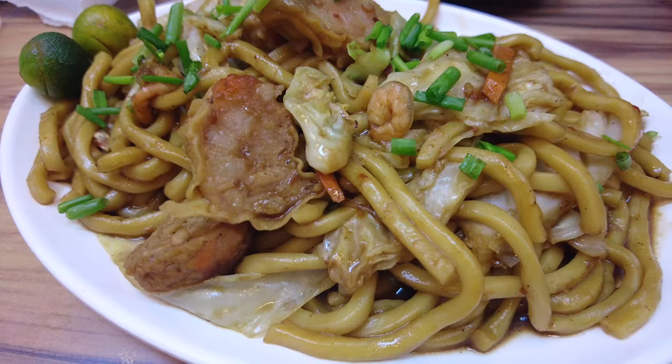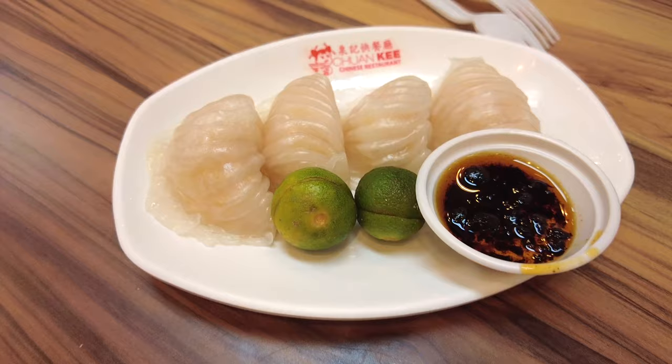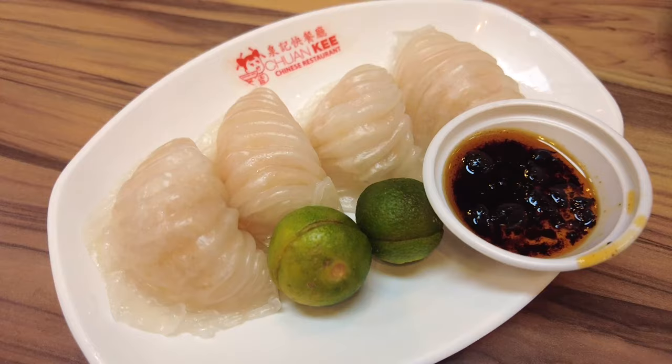This is stir-fried chami — it has a little bit of seafood, maybe some pork, some chicken. It is delicious. We've also got some shrimp dumplings from the dim sum menu. Molly, do you want to do the honors? Go ahead, give it a try.